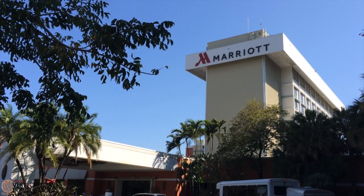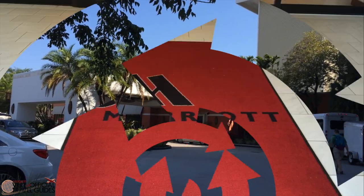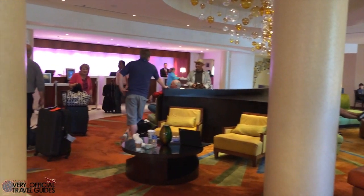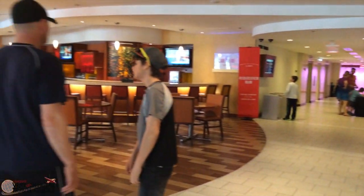Welcome back travel fans, it's me again Morgan from the very unofficial travel guides and I've got another great video for you this week. This is the Marriott Miami Airport, which includes a Marriott Courtyard and Residence with a shared pool, fitness center, and a handful of restaurants and bars. It's actually a really popular hotel for pre or post cruise vacations, and we stayed here before our first ever transatlantic cruise in the spring of 2014.